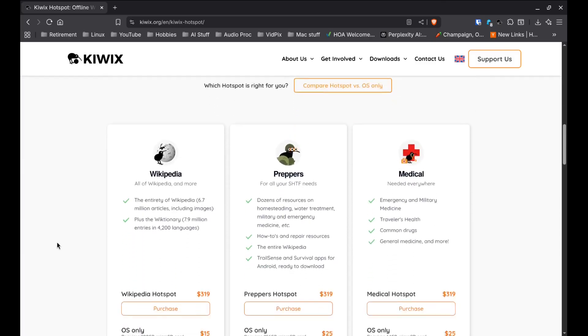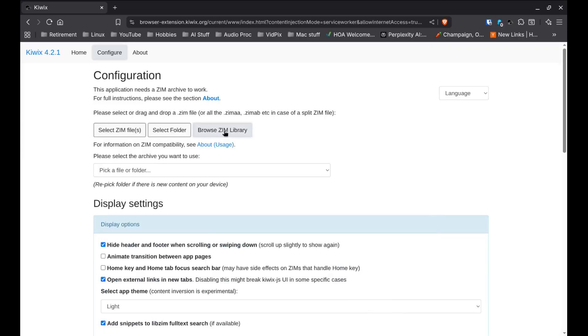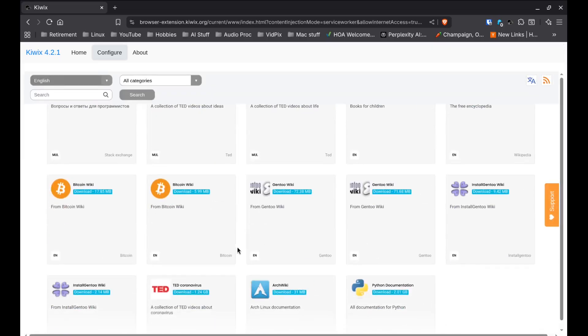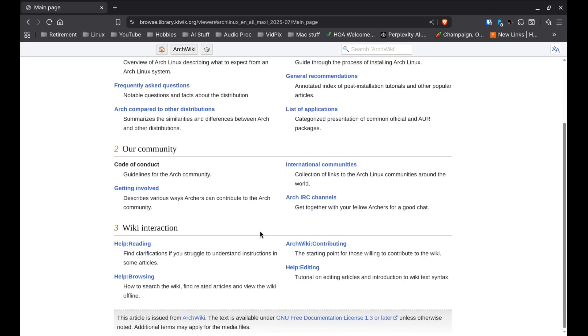This is just one of those tools that I think everybody should at least know about. If you're into prepping, traveling, teaching, or just like having a safety net, give it a try — it's free. So what would you load into your offline library? For me, it's probably Wikipedia for the big picture stuff, maybe iFixit and some medical guides for peace of mind. I'd love to hear what you'd pick, so drop it in the comments.